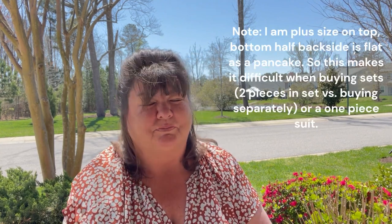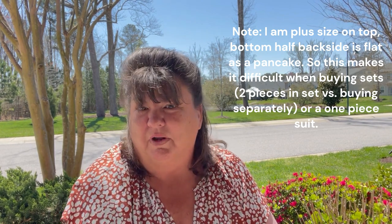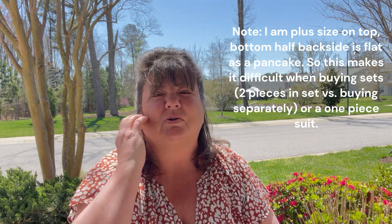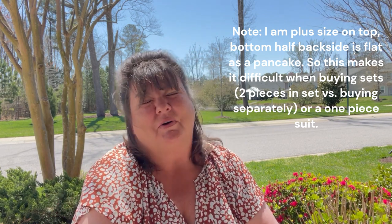So today for you, I have a swimsuit haul. Y'all know I am a plus-size woman, so I am going to be doing a plus-size swimsuit haul. If these suits fit me and I don't look horrible in them, you may see a little bit of a video or a couple of pictures. I believe I have eight swimsuits, and I did buy another pair of shoes that I'll show in this haul as well.